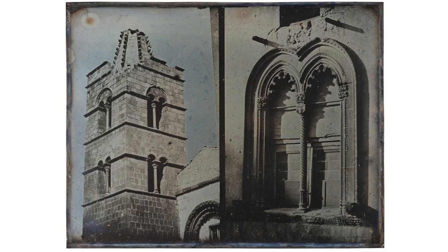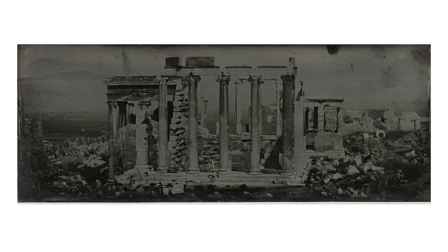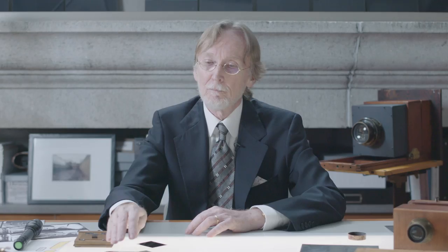I know of no earlier example for field work of making multiple exposures on a single plate. He certainly understood the potential of photography. We estimate that if he traveled with 500 whole plates, he made anywhere between maybe 1,500 to 3,000 exposures. It's a remarkable document of the Mediterranean world. Many of these monuments are altered or destroyed, and in many ways this is the first of its kind.